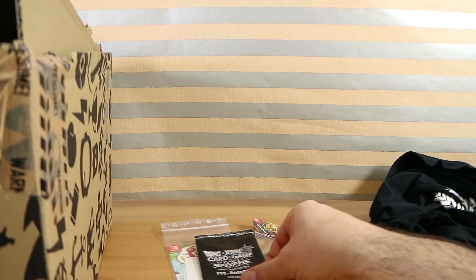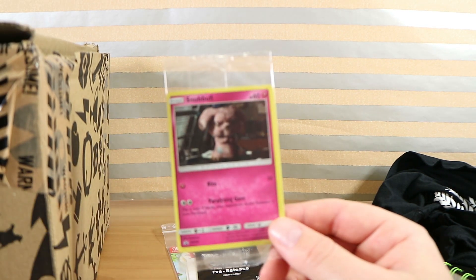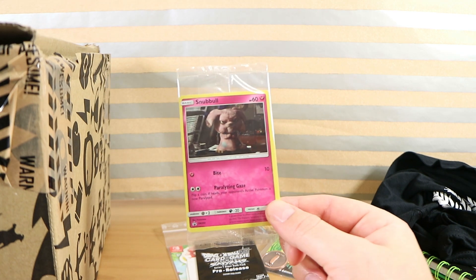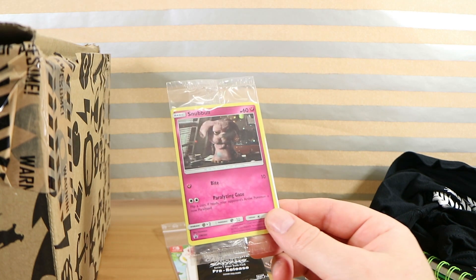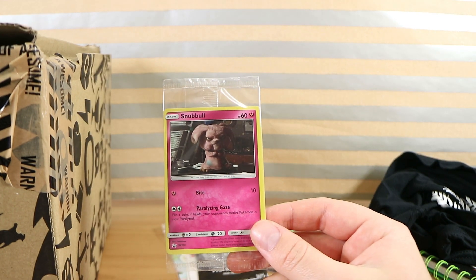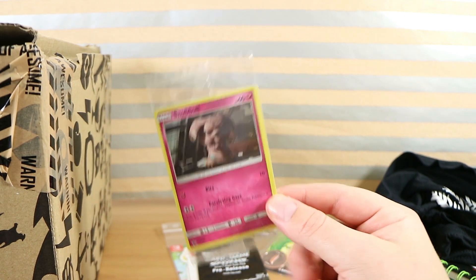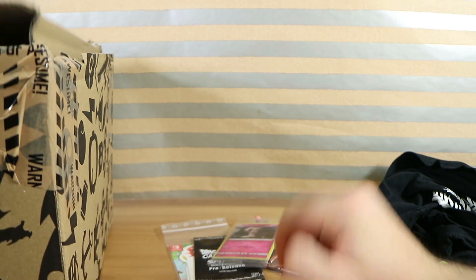Speaking of Pokémon — Snubble! They must have had so many of these promo cards lurking around. This one's a promo card based on the Detective Pikachu movie, which is why it looks more real-life — it's a still shot from the movie.